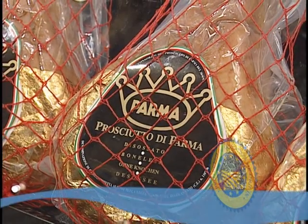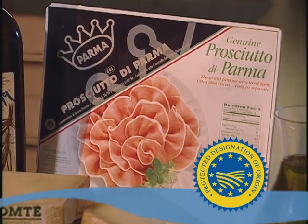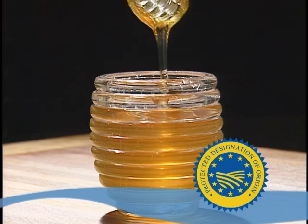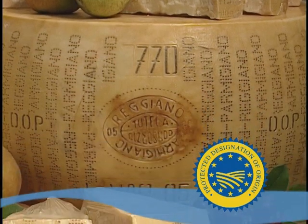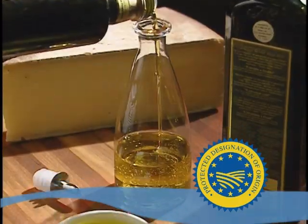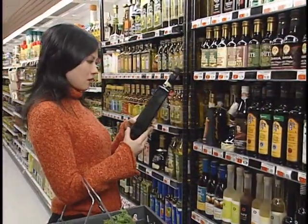The European Union has certified Prosciutto di Parma as a Protected Designation of Origin, or PDO food. PDO is a system that certifies the names of high-quality foods made according to traditional methods in a defined geographic region. Consumers, retailers and distributors rely on the PDO system to help them distinguish between authentic products and their many imitators.